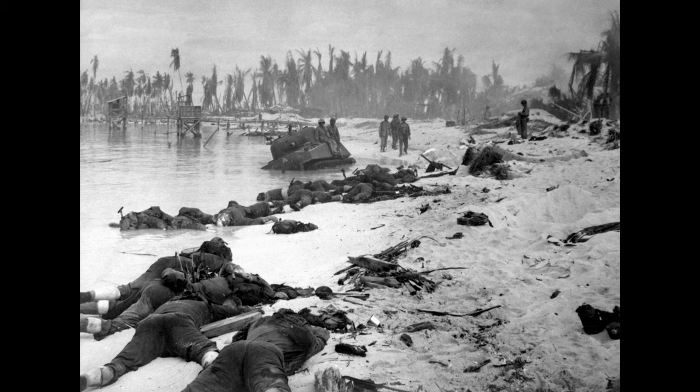U.S. Navy commanders took a crash course on what faulty intelligence, a lack of understanding of the tides, or knowledge of the current conditions on the beachheads could lead to during the disastrous landings at Tarawa in November of 1943. While U.S. Marines riding in the LVTs were able to crawl across the reef blocking the entrance to the lagoon on the island of Beto, the following landing waves were on Higgins boats, which required a minimum of five feet of water to pass safely above the reef.